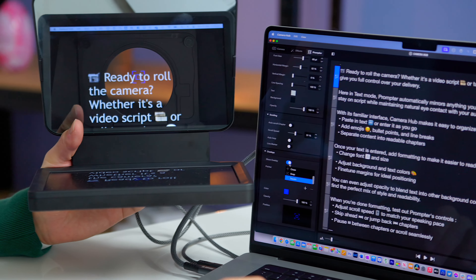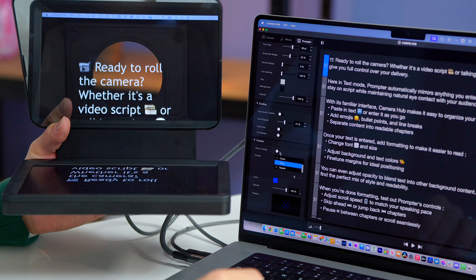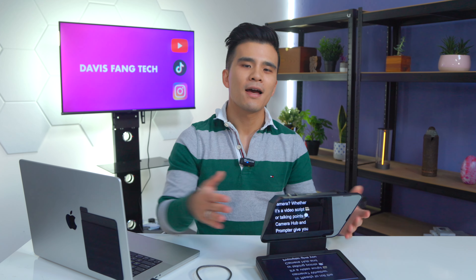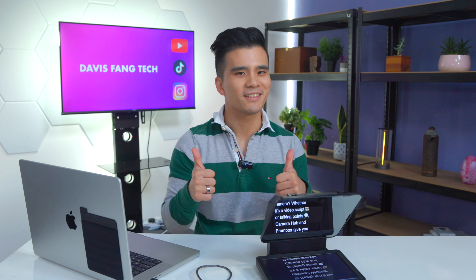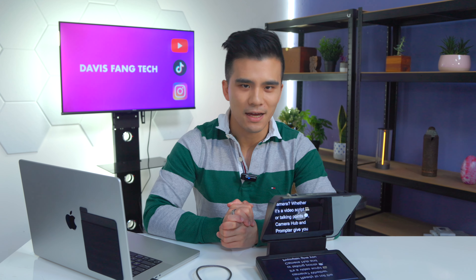If you've reached this far, thank you so much for watching the video. I'd also like to thank Elgato for sending me a unit to test. If you enjoyed this video, please like and subscribe if you haven't done so yet, and comment any questions you might have. And on that note — toodaloo!